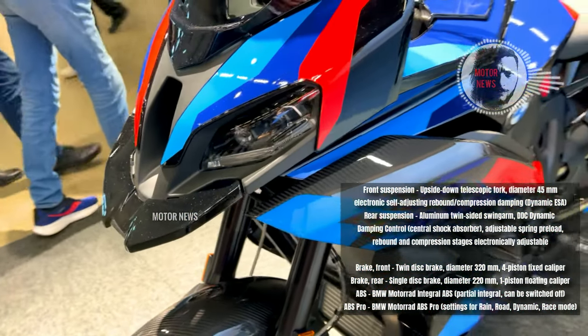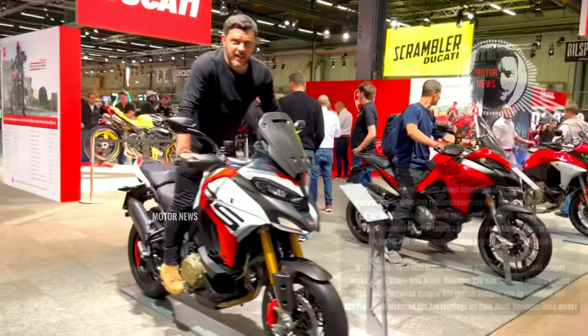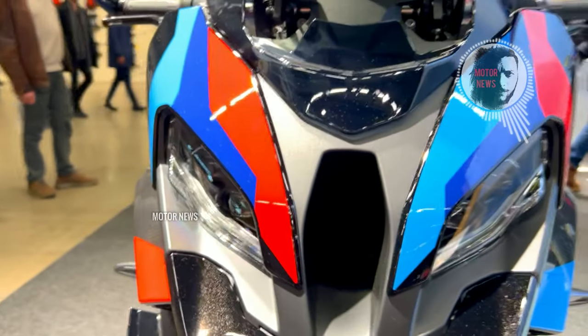And the only one, if anyone can compete with this model, is the Ducati Multistrada V4 RS — because in the case of Ducati we are dealing with the Panigale V4.